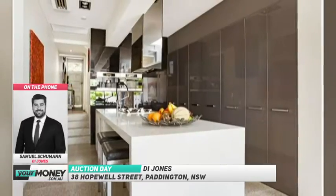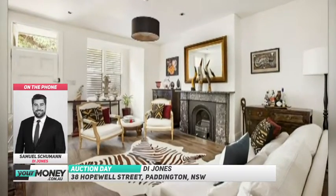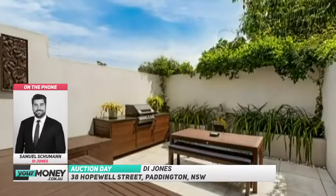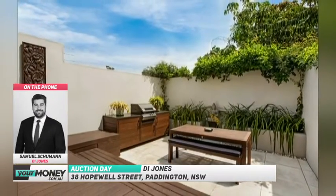I'm sorry, Samuel — did you say that parking is on a separate title? How does that work? That's correct. So it's not at the back of the terrace but just down the road, about 50 metres away. It's offered on the sale.